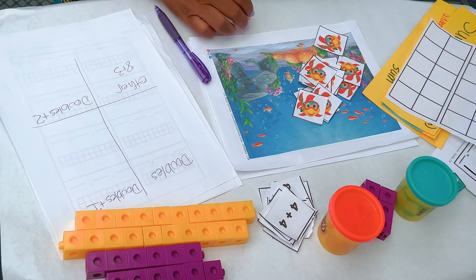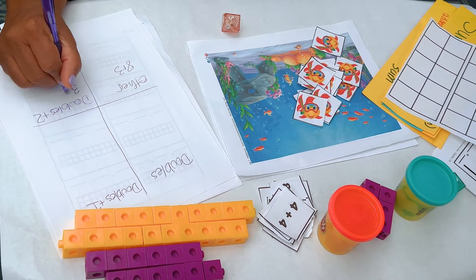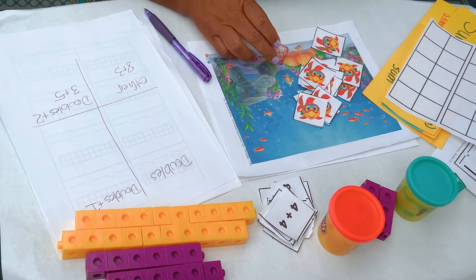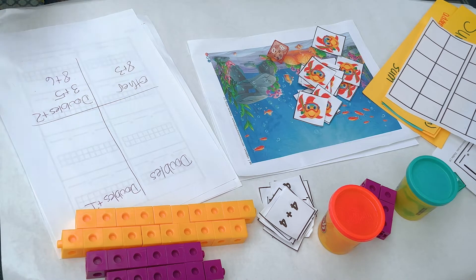I got eight and three again. I got three and five — that's a doubles plus two. And I want the kids to tell me, oh, it's three and three plus two more. I got eight plus six — that's another doubles plus two, or what some people call monkey in the middle. We have three consecutive numbers; the number in the middle doubled is the sum of the two others. So eight plus six: six, seven, eight — seven doubled is 14. Eight plus six is 14. Or six plus six is 12, plus two more is 14.